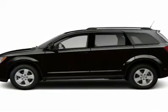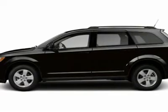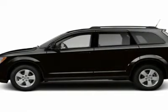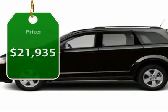The Journey's optional third row seat along with innovative features, like a chilled beverage cooler and in-floor storage bins, make it a good and affordable alternative to a traditional minivan and is priced below $25,000.